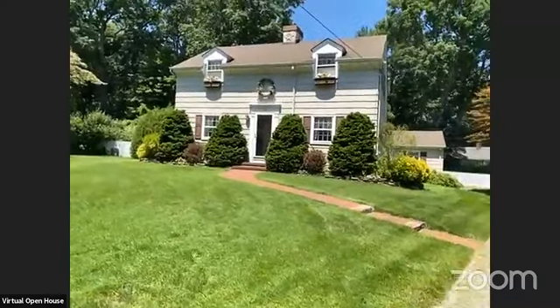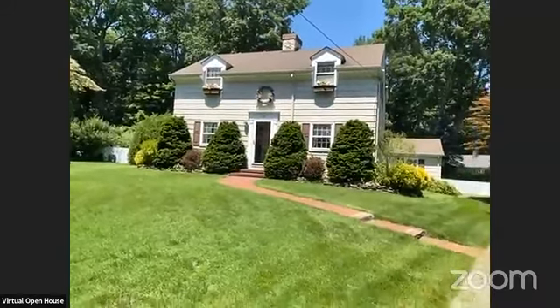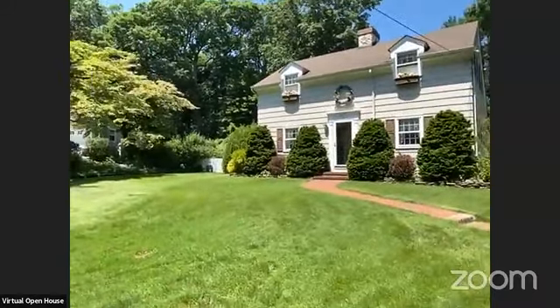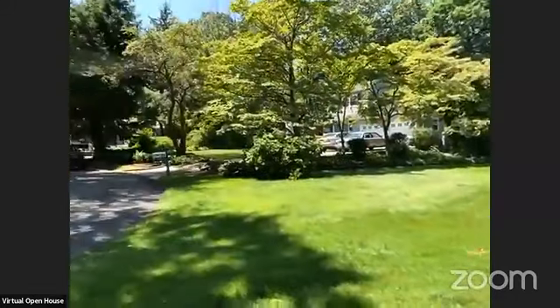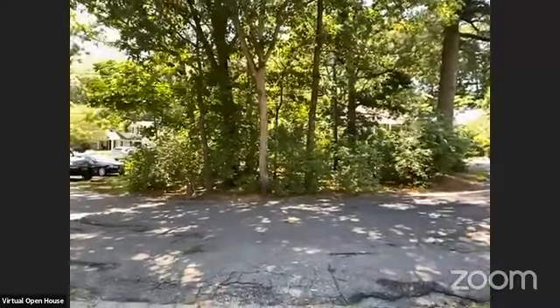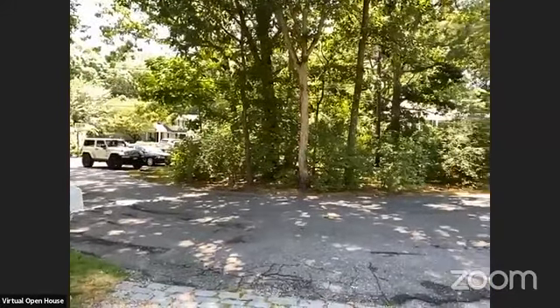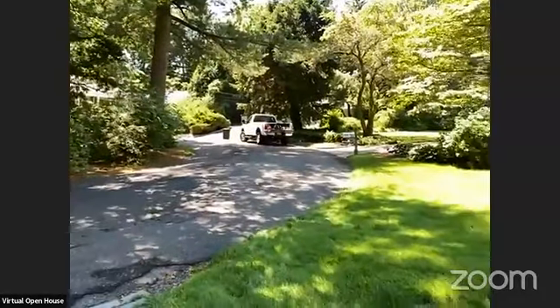Hi guys, thanks for joining me here today. We're at 33 Amherst Court — this is my new listing. My name is Lauren Badalana and it's located on a very nice cul-de-sac. We're just going to hang out outside for a little bit and wait for a couple more people to join, and then we'll head inside.